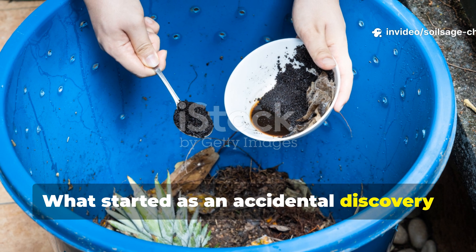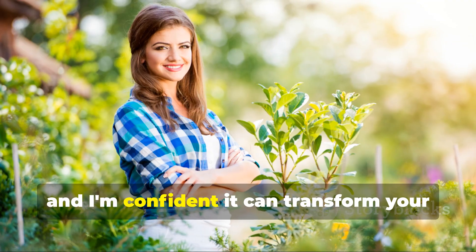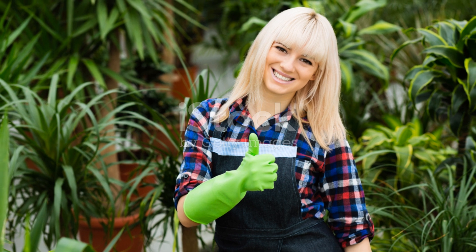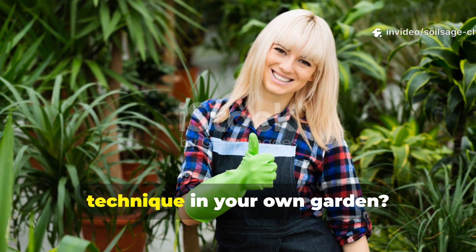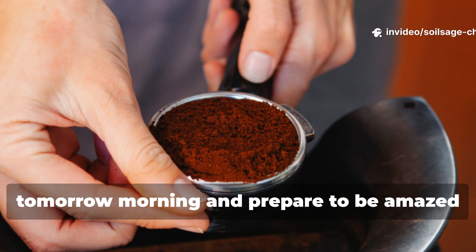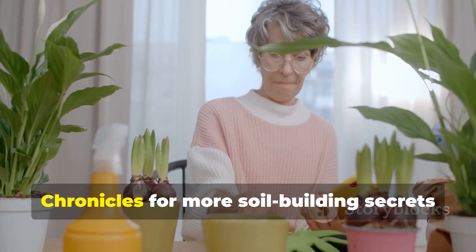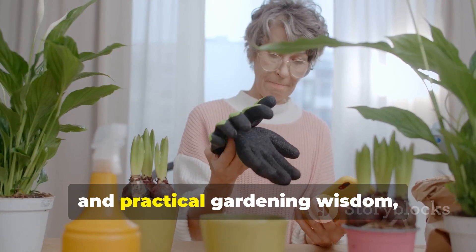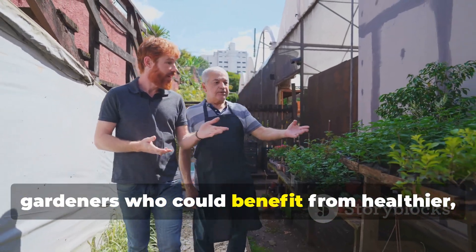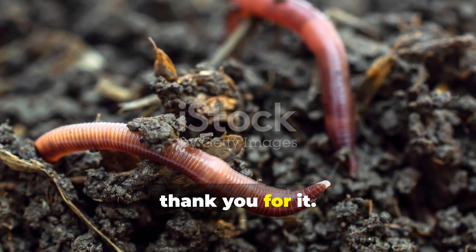What started as an accidental discovery has become a cornerstone of my soil management strategy, and I'm confident it can transform your garden too. Start collecting those coffee grounds tomorrow morning and prepare to be amazed by the results. Don't forget to subscribe to Soil Sage Chronicles for more soil-building secrets and practical gardening wisdom, and share this with fellow gardeners who could benefit from healthier, more active soil. Your earthworms and your plants will thank you for it.